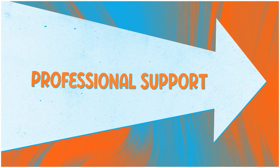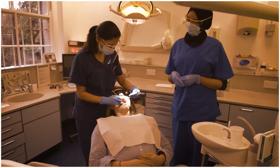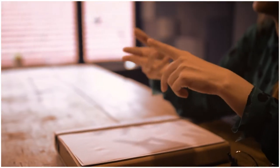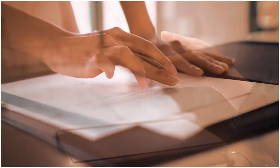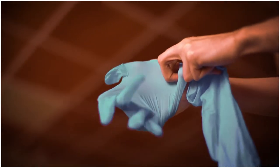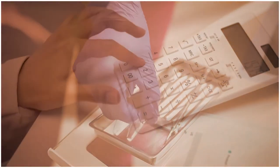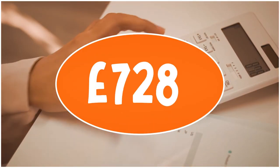While you're in training and interviewing for future roles, the BDA will check your contract to make sure that it's fair. When you become a self-employed associate, you'll need clinical autonomy and fair terms and conditions. Getting a contract checked can be costly, but with membership, it's free.